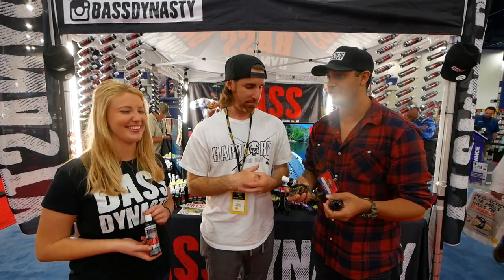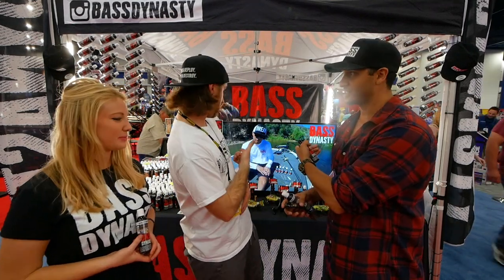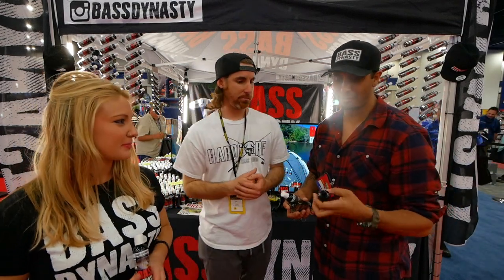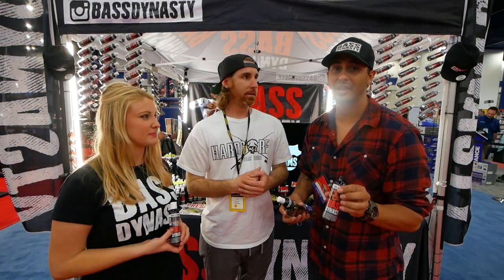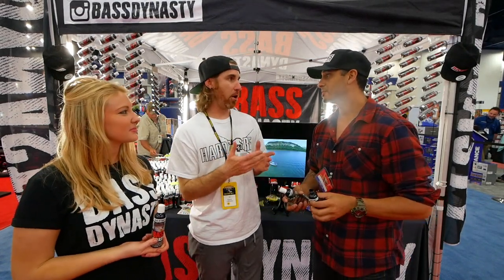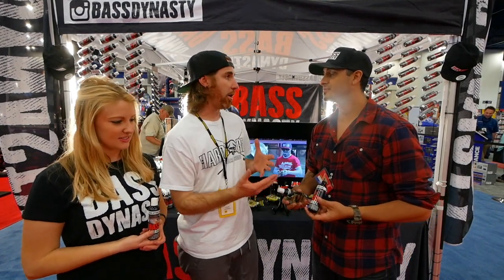Oliver from Big Bass Strings brought in a 17-pounder on Bass Dynasty attractant — 17 pounds, actually one of the biggest bass ever caught in the state of California. You can see that video on YouTube and Instagram all over the place. That's where I first saw this product being used.